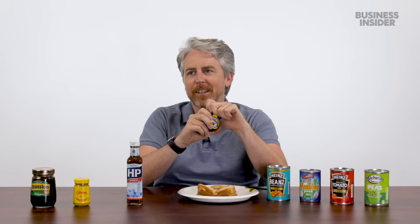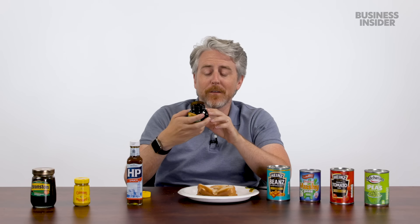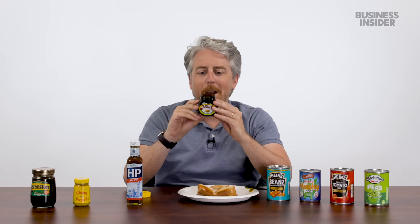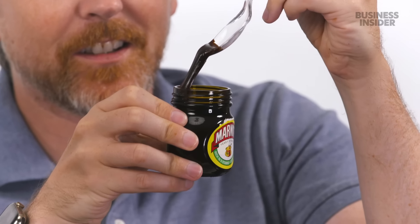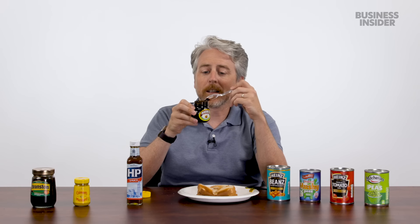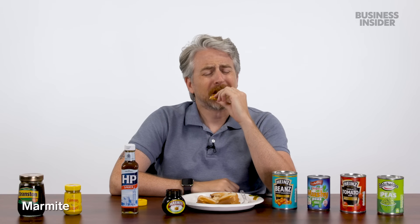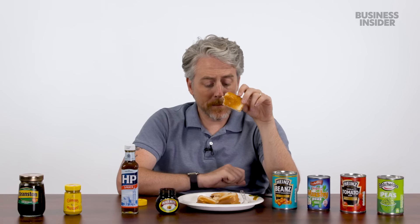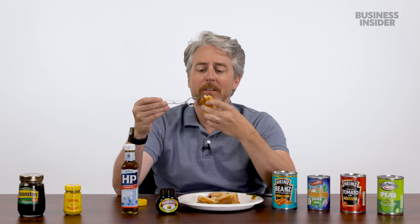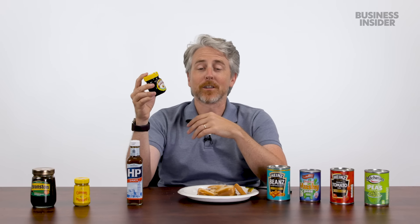Marmite — not at all a fan. Had it a few times before; it's just so bizarre. It's vegan, rich in B vitamins. It has a consistency of earwax. People say you're only supposed to take a tiny dab of it. It's salty, but it's not actually high in sodium. It's such a unique flavor and so strong. Landfills in America must be filled with barely-touched jars of Marmite, because everyone tries it, thinks it's the worst thing ever, and throws it away.